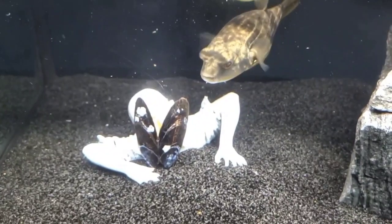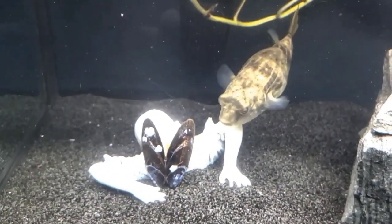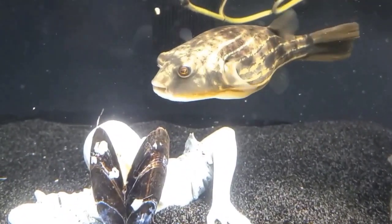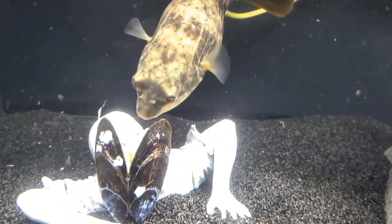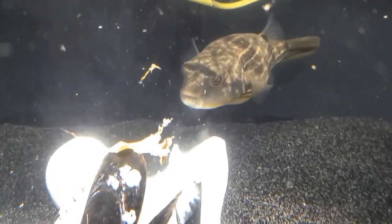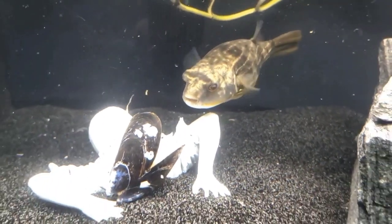It doesn't take him very long and he has that thing stripped to nothing. It does leave bits and pieces in the water column and some on the sand. But I have a trusty little suction hose that I use to just pick up any detritus in between cleanings, mainly because he's such a messy fish. But he does enjoy eating the oysters. I did put one in his tank that I did not open and he didn't open it himself, so that's basically why I split them open for him.